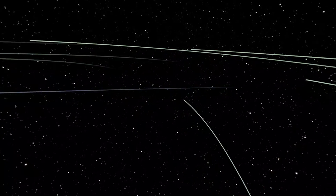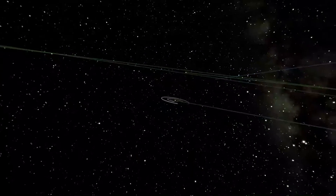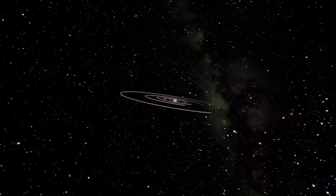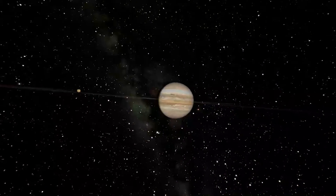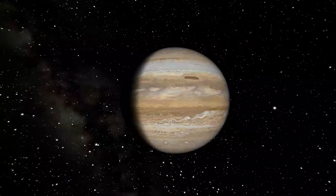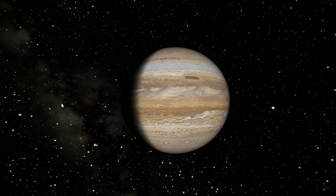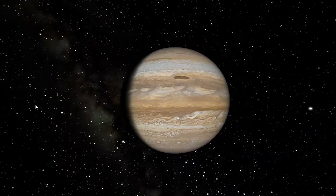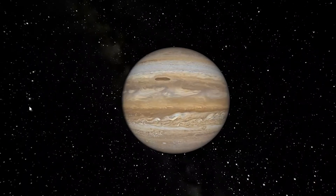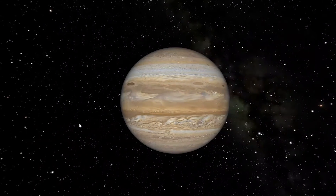Now we'll go to the first gas giant planet — the one closest to Earth — and that would be the largest planet in our solar system, which is Jupiter. As we approach Jupiter you'll see the red orbit lines of its moons. It has over 79 confirmed moons, which is the second most in the entire solar system, only after Saturn, which we will talk about next week. Here we are at Jupiter, over 318 times the mass of Earth itself.